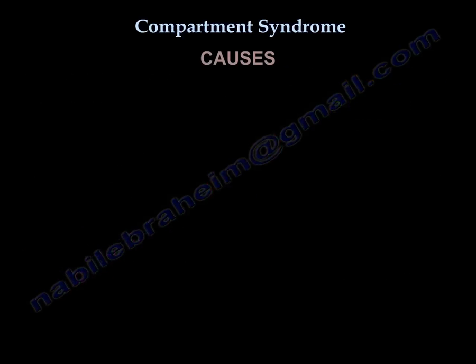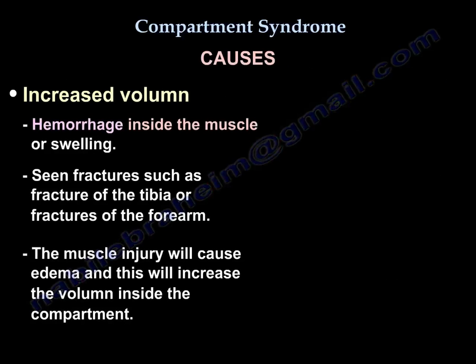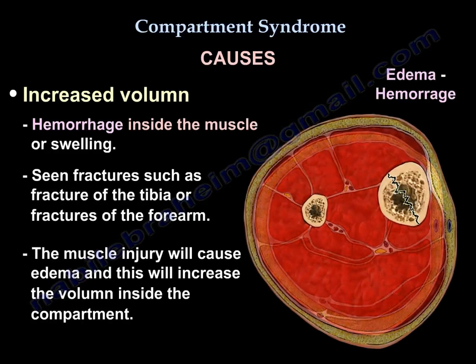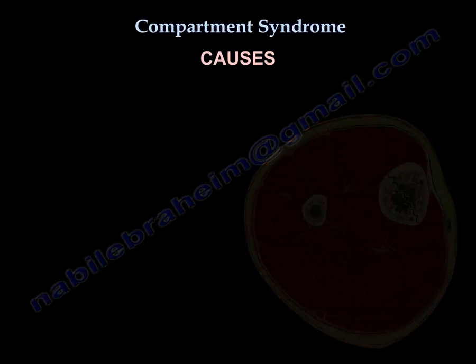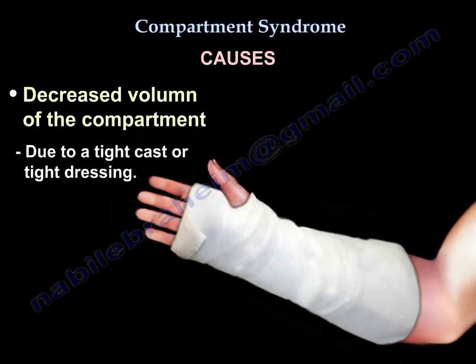Causes of compartment syndrome include increased volume, such as hemorrhage inside the muscle or swelling, seen in fractures like fractured tibia or forearm. Muscle injury causes edema, increasing the volume inside the compartment. Another cause is decreased compartment volume from a tight cast or tight dressing.